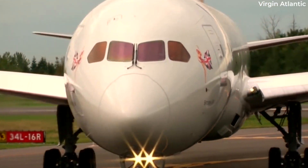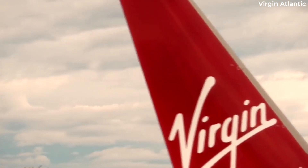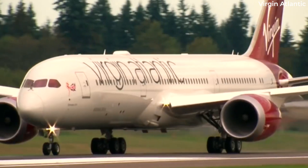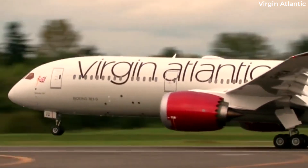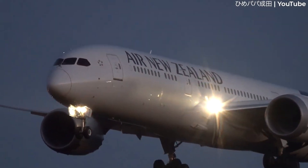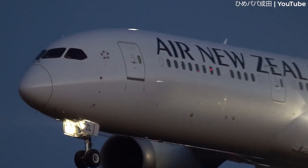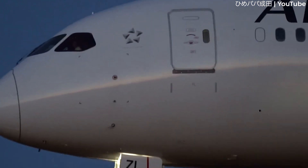Rolls-Royce has already had its fair share of headaches with the Trent 1000. Several years ago, 787s fitted with these engines had to be grounded for extended periods of time, severely impacting airlines such as British Airways and Air New Zealand. With this latest airworthiness directive, it seems like the issue won't affect too many aircraft and will have limited impact on the global 787 fleet.